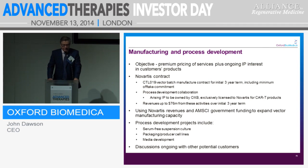What's the secret of the manufacturing and process development business? The objective is premium pricing with a long-term interest in customers' products and bringing in royalties. Vital to us is using our Novartis revenues together with our AMSCE government grants to allow us to expand and improve our manufacturing facilities. We'll bring in a lot more capacity in 2015 and further capacity still in 2016. On process development, we are looking at several projects: CM3 suspension culture, packaging producer cell lines, and media development. We also have ongoing discussions with other partners who want to join our manufacturing alliances and need our IP for lentiviral vectors.